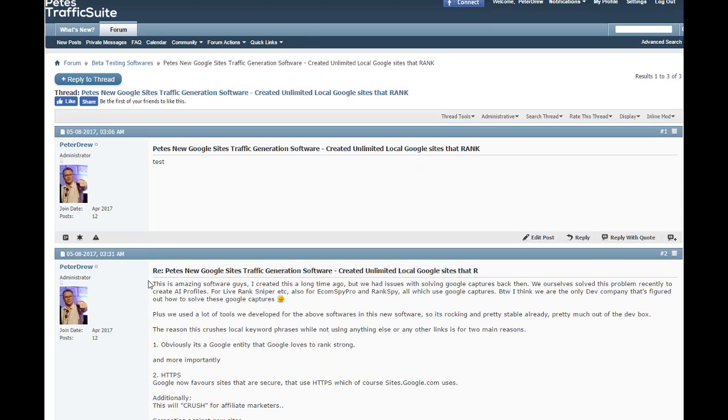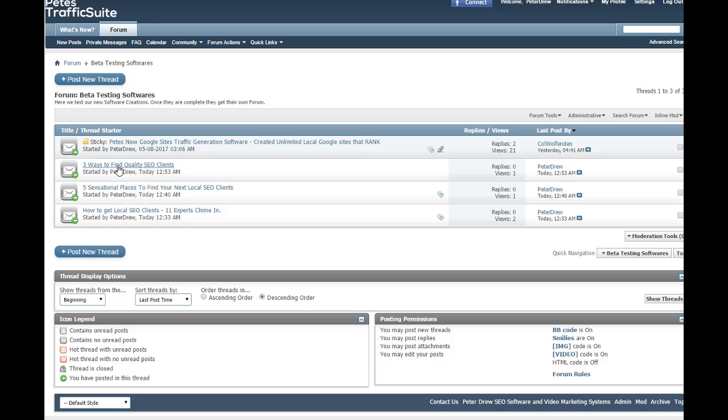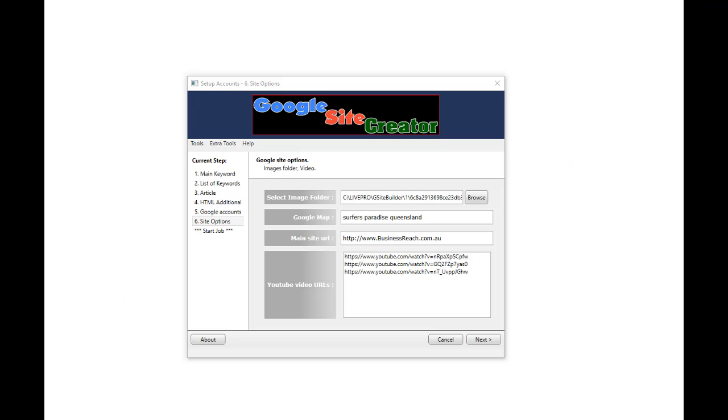Also on this forum there is a whole bunch of content teaching people exactly how to find local SEO clients: '3 ways to find quality SEO clients', '5 sensational places to find your next local SEO clients', 'How to get local SEO clients — 11 experts chime in.' The point of showing how well we can do inside the local SEO market is that obviously we will do so much better in markets where competitors are not SEO experts — like roofers, dentists, doctors, etc.